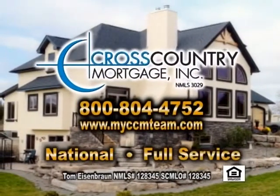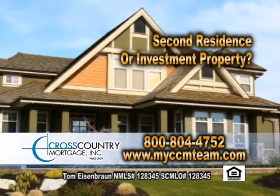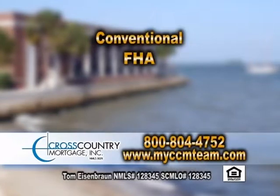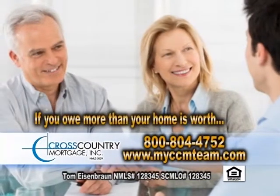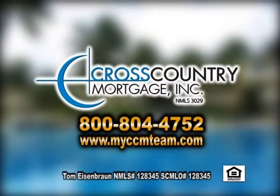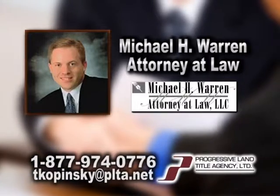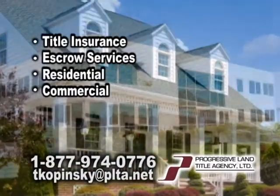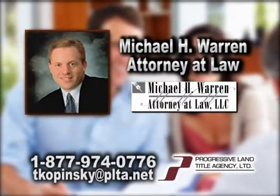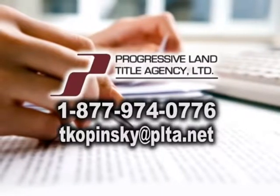Cross Country Mortgage Incorporated is a national full-service mortgage banker dedicated to offering flexible mortgage solutions. We offer a range of loan options including conventional, FHA, VA, Jumbo, and USDA. If you're underwater owing more than what your home is worth, we can speak with you about the HARP refinance program. Call Cross Country Mortgage, your neighborhood lender, to pre-qualify for your new home today. Progressive Land Title Agency provides title insurance and escrow services for residential and commercial real estate transactions in South Carolina. Contact Terry Kopinski today at 1-877-974-0776 or tkopinski@plta.net.